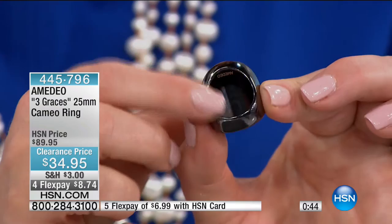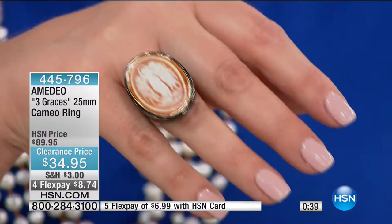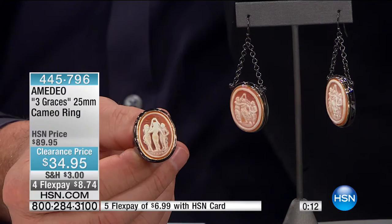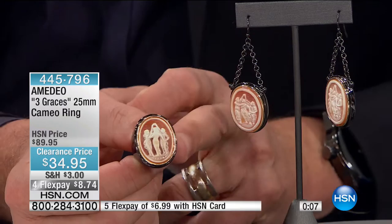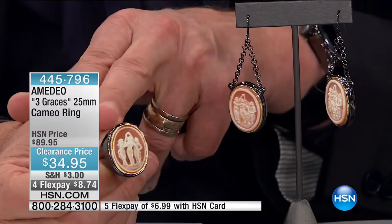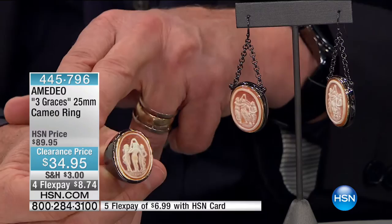There you get the Amadeo seal — this man is an award-winning jeweler, a sixth-generation carver who carved his first cameo when he was 16 years old. Think about what you and I were doing at 16, and this man was already carving cameos. Generation after generation — this is a passion, a love, an art form. No two are alike. They call it a calling — not a career or a job. Absolutely not. $34.95 for this beautiful piece, your FlexPay is $8.74. We have sizes 5 through 10 still available. 445-796 is your item number.